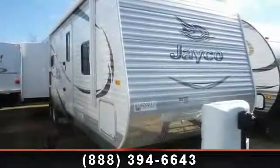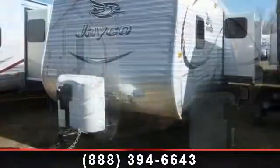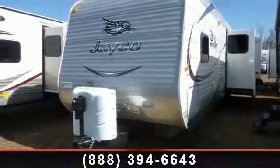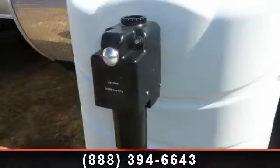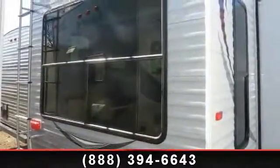Imagine yourself in this 2014 Jayco J-Flight 32 RLDS. Whether you are planning on vacationing, adventuring, or just relaxing, this travel trailer does it all. This unit is perfect for those looking to maximize fuel efficiency but maintain all of the conveniences of a well-appointed, feature-packed RV.